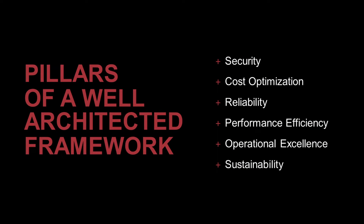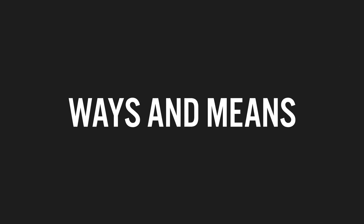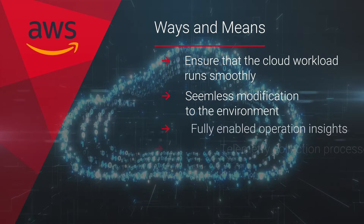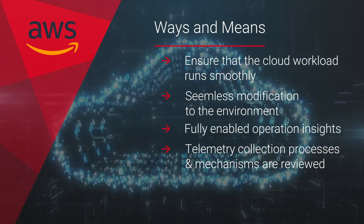This session is specifically geared towards how Red River focuses on the operational excellence aspects of the assessment. The assessment focuses on the ways and means to ensure that the cloud workload runs smoothly, that the modification of the environment is a seamless process, and that the operational insights are fully enabled.